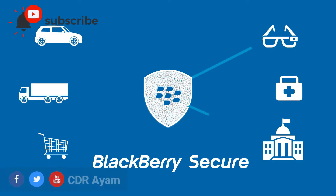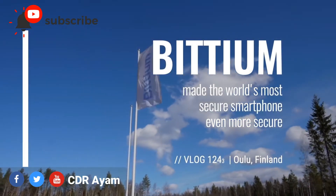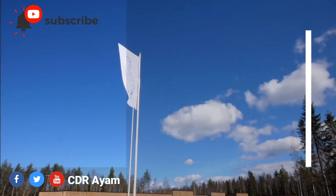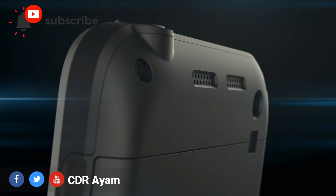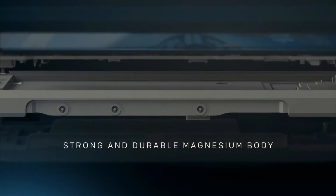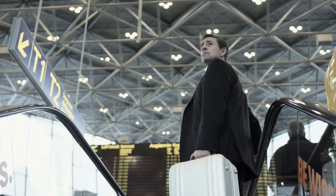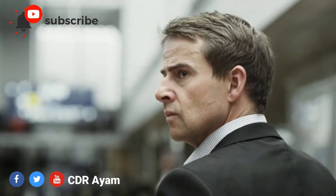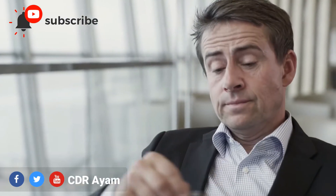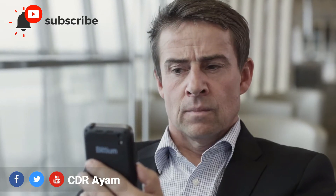The last mobile phone in terms of durability and advanced security I strongly recommend is the Bittium smartphone — both the Bittium TUF Mobile 1 and TUF Mobile 2. The Bittium mobile phone is the world's most durable and highly secured mobile phone. If you are the type who is paranoid and concerned about the security, durability, and privacy of your mobile phone and its data, then a Bittium smartphone is the best mobile phone I highly recommend for you.